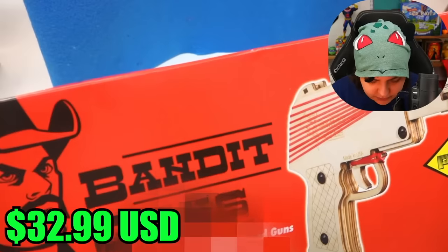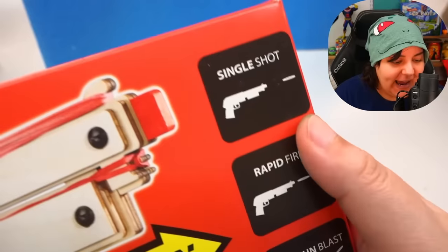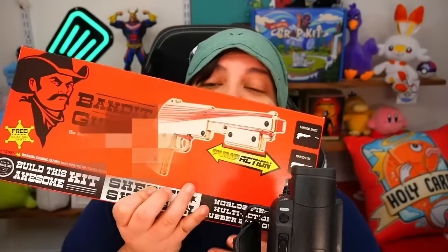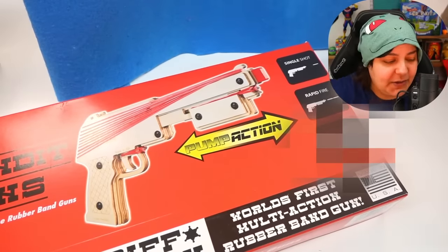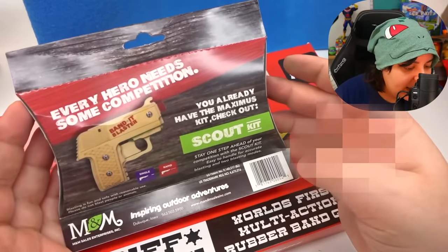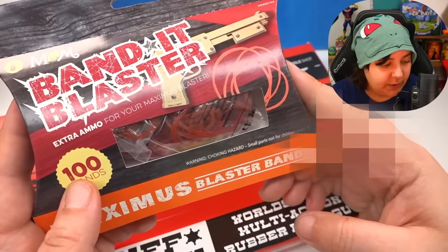And then — oh my god, that is huge. We get another rubber band shooter with single shot, rapid fire, and blast mode — so this is way bigger than the other one. I guess it's a little more premium in this box. And we also get extra rubber bands — an extra 100 bands. I think that's really fun especially if you're only getting this box.